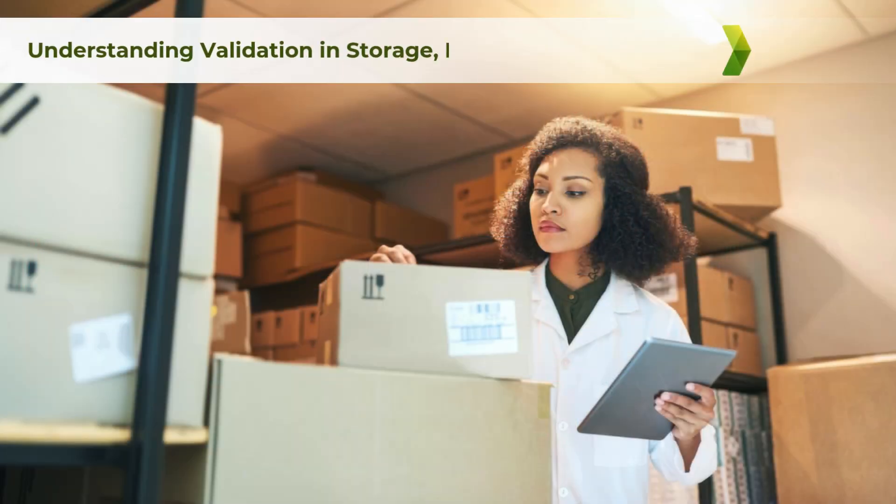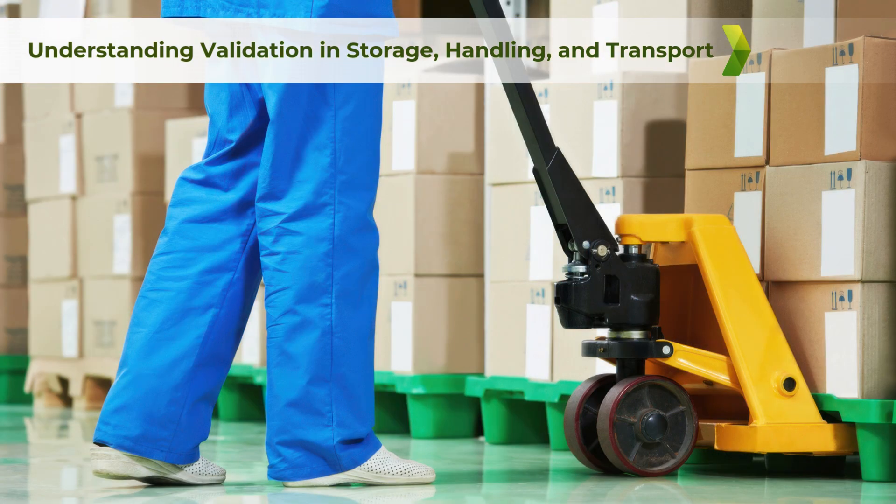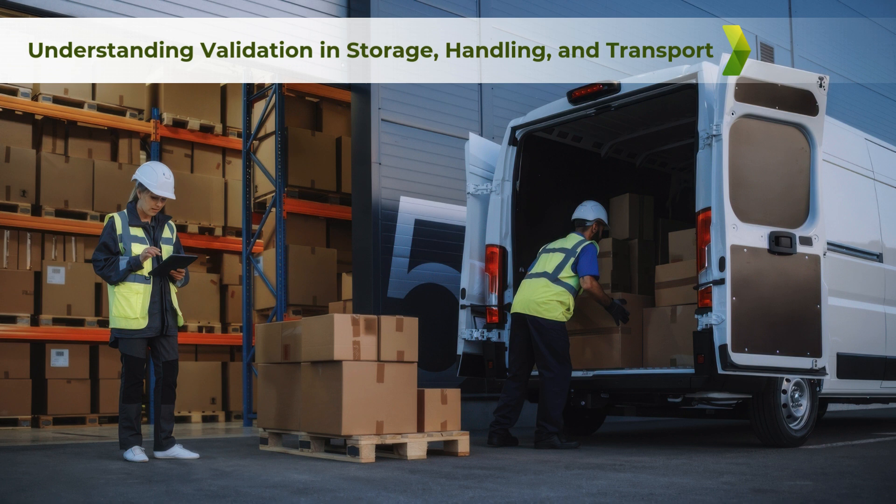Validation is a documented process that provides a high degree of assurance that specific processes will consistently produce results meeting predetermined specifications. In the context of medical devices, this means ensuring that storage, handling, and transport methods do not compromise device quality or performance.